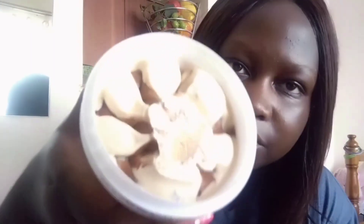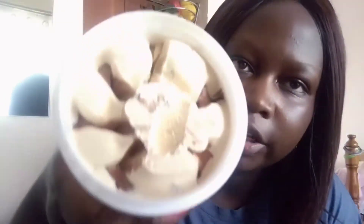Can you see how creamy and smooth that is? Oh my gosh! It also has nuts, so if you're allergic to peanuts or soy, don't buy this ice cream. But it's yummy — it's really, really yummy, especially the caramel.